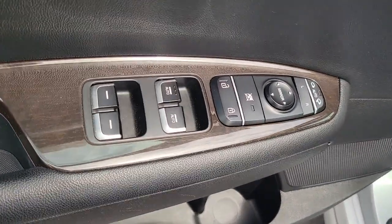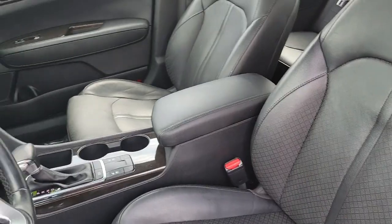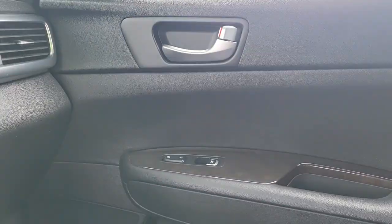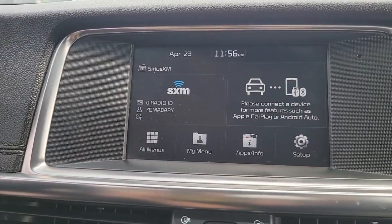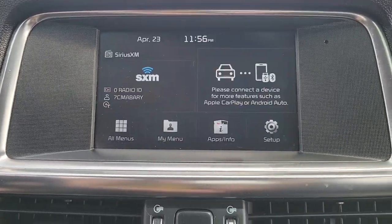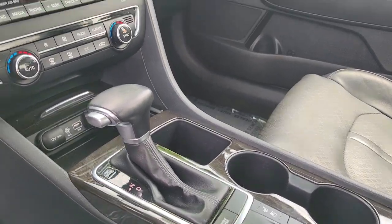Luxurious Cruiser meets Sporty Innovator in this feature-rich Optima. See for yourself when you take it out for a test drive. Our professional staff looks forward to giving you excellent service. Thank you very much.